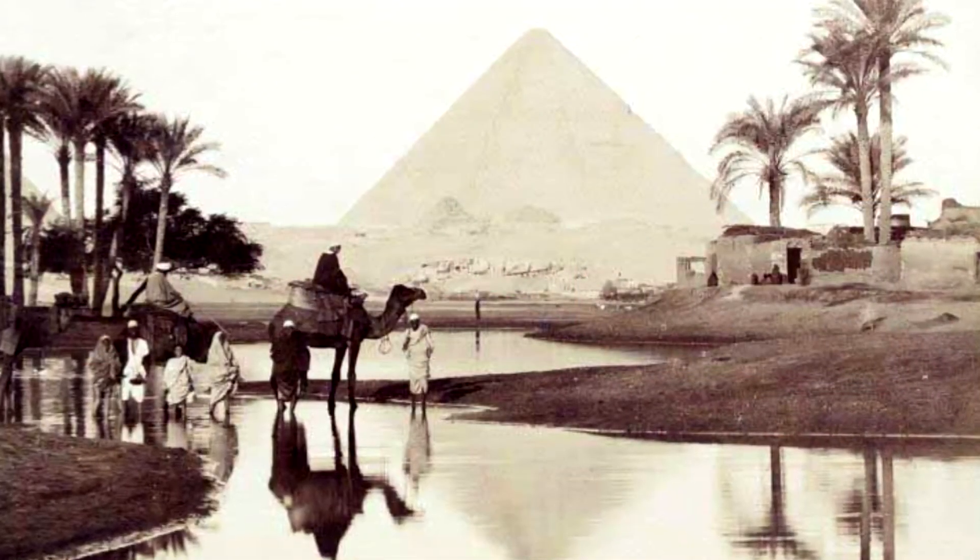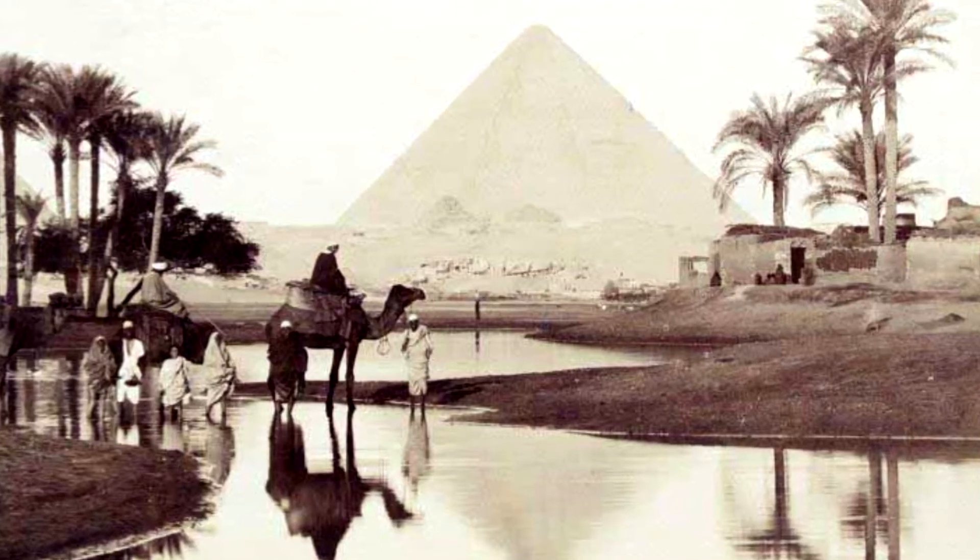The people of ancient Egypt used to use Sirius to predict the flooding of the Nile. Sirius disappears at certain times of the year as it's hidden behind the sun, but there comes a certain day in late summer when you can start to see Sirius again in the eastern sky just before dawn. The ancient Egyptians knew that when they saw this star reappear, the flood was imminent.